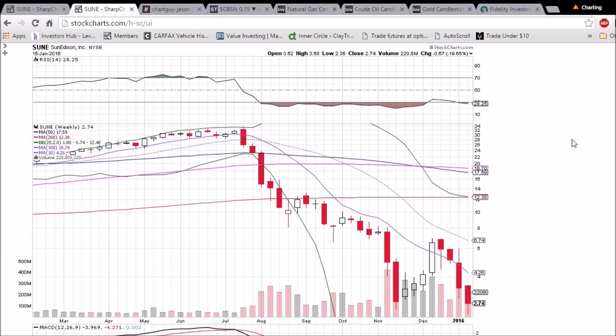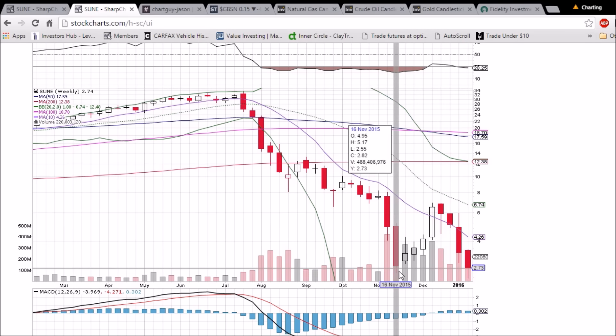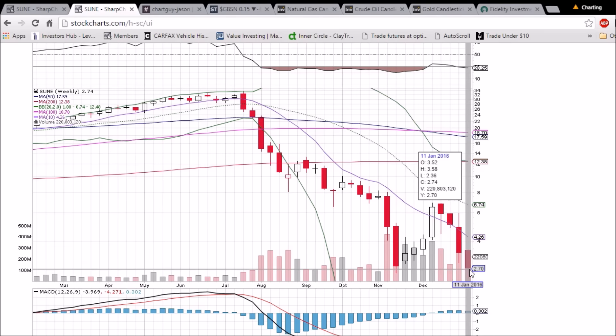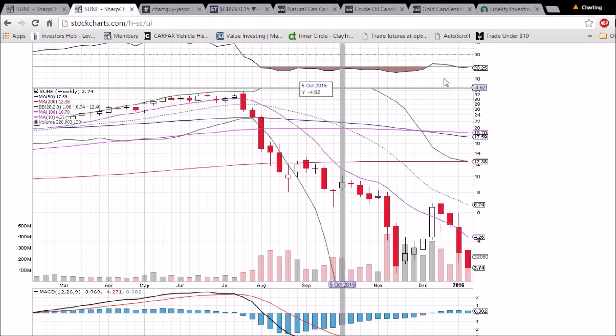On the weekly chart, now that the week has closed, we have four red weeks in a row with a little bit of a lower wick showing the bulls buying the dip. The previous low of 255 is still support on the weekly chart. We closed at 282 on this big red week, right on the original 52-week low, and we could not close above that level this week — so a lower low in that regard, but still holding that 255 level.